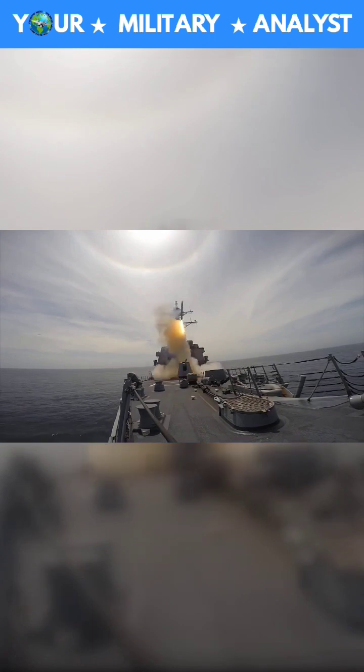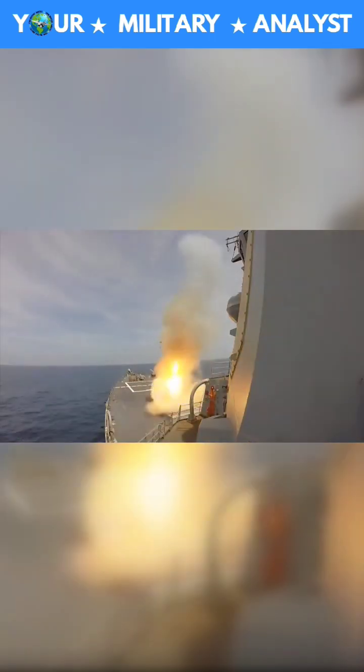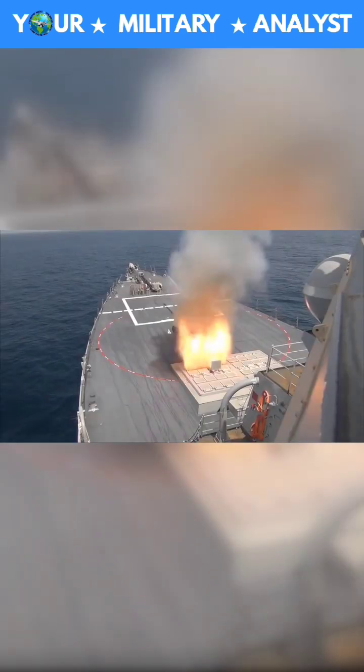The Tomahawk cruise missile launches from ships and submarines and can strike targets precisely from 1,000 miles away, even in heavily defended airspace.